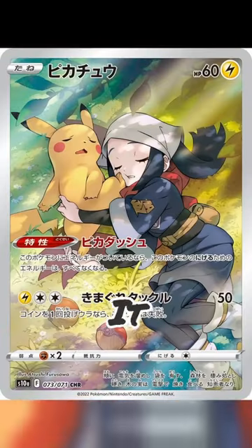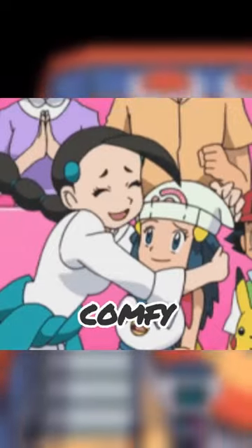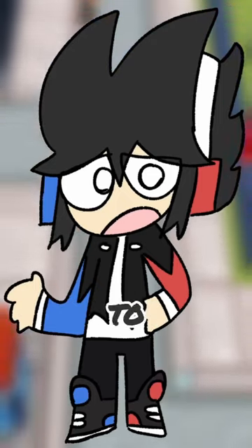And while we're on the topic of Pikachu, this Pikachu card is awesome. It shows Akari taking a little nap with her Pikachu under a tree. I love how comfy they look. Pikachu is just straight up kicking her in the face and she does not care. Let me know if there's any cards that you like, because it's almost impossible for me to look at them all.